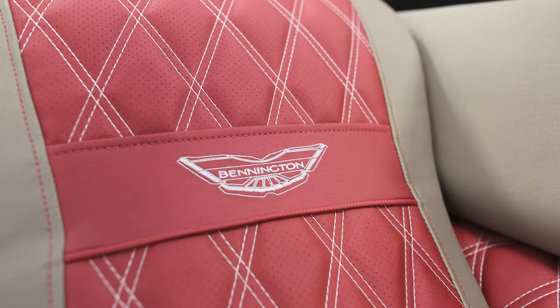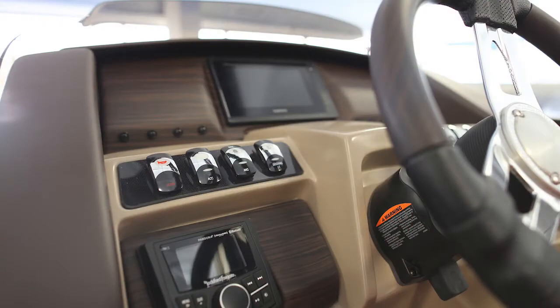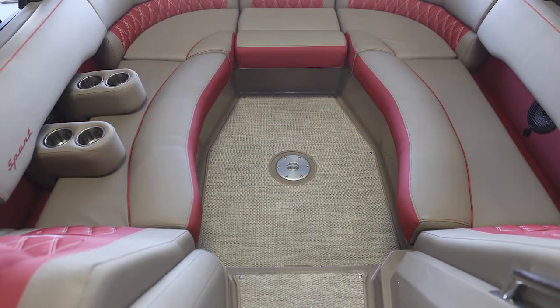Hello everybody, it's Ty Currier with Oak Hill Marina. Today we're going to discuss Bennington pontoons — a fantastic boat line made in Elkhart, Indiana. One of our favorites, and we have a ton of customers that keep coming back for our Bennington product.